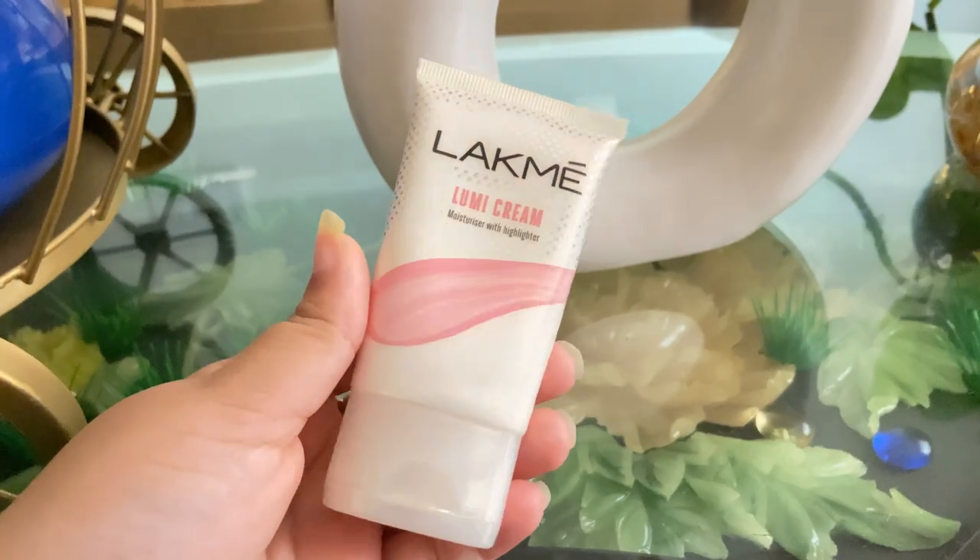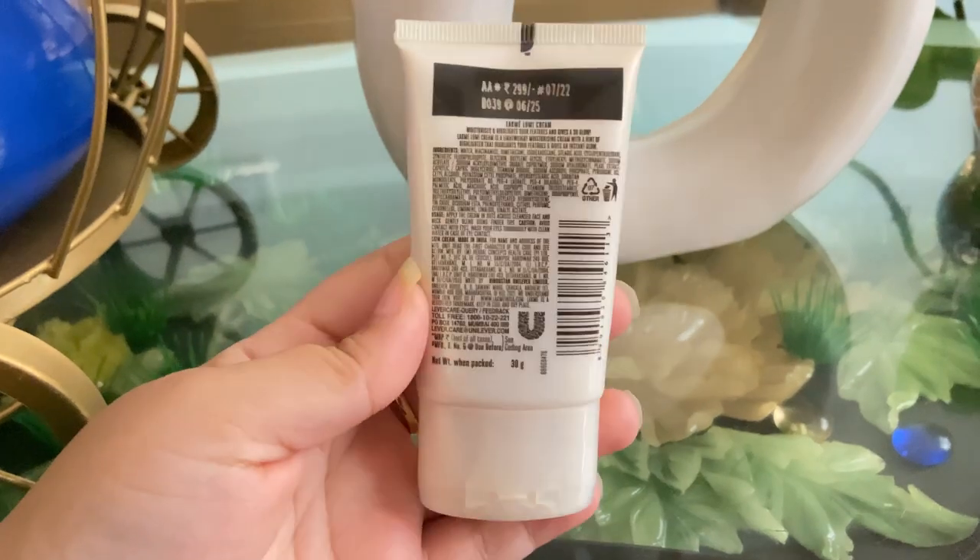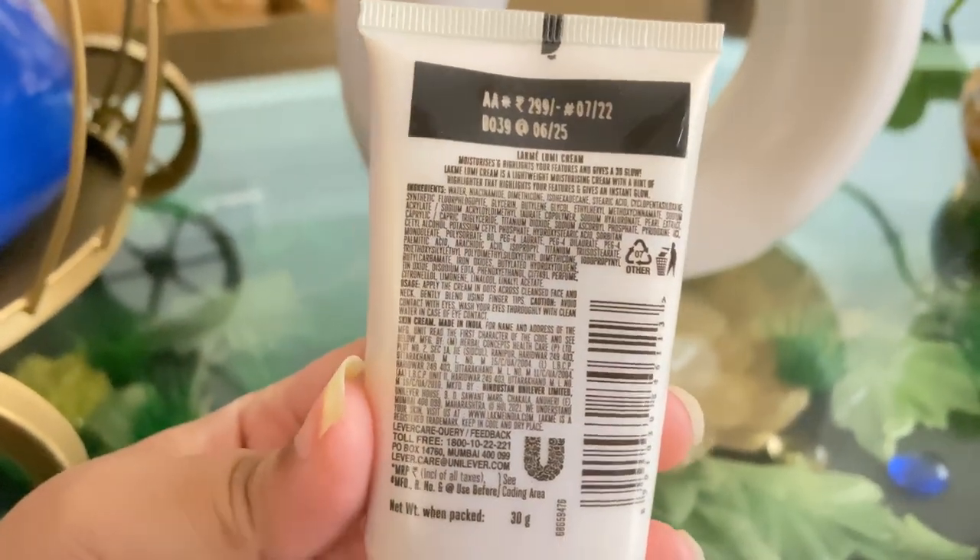Let's talk about its pricing and packaging. This is its packaging and it is a pretty cute packaging — it is a glowing packaging. Its price is $2.99.